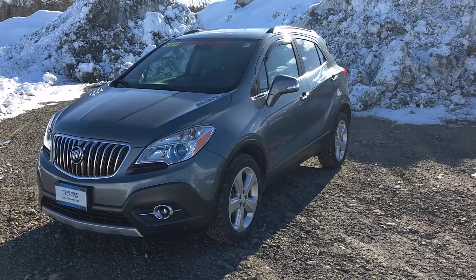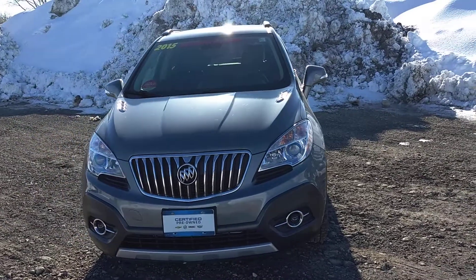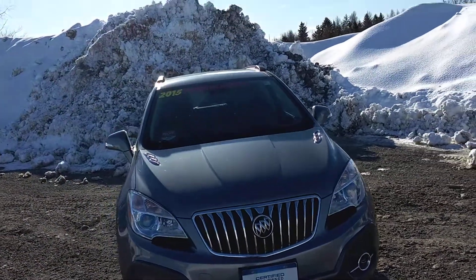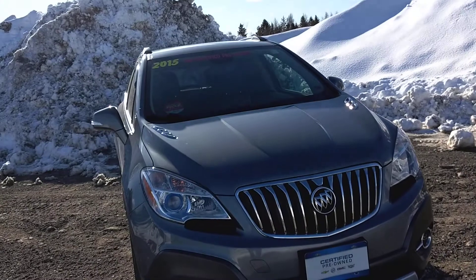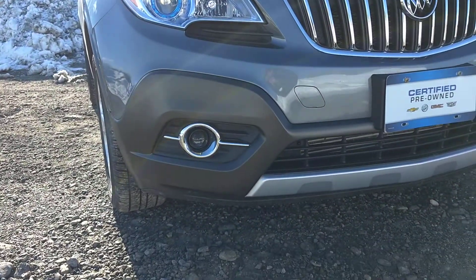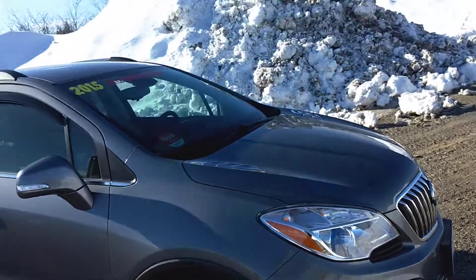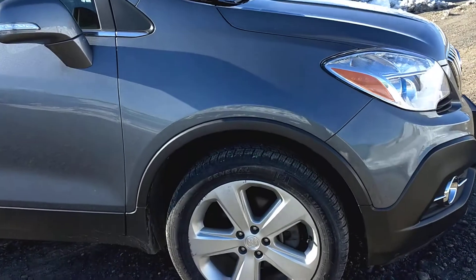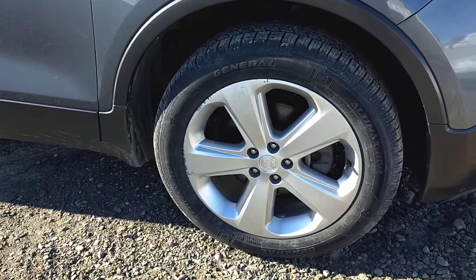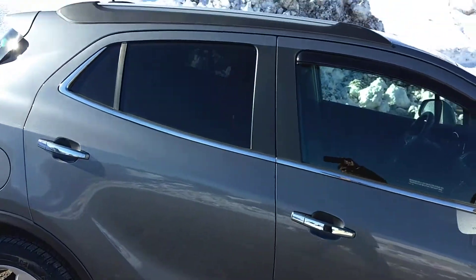Hello, it's John McKenzie. Today I'm going to show you my 2015 Buick Encore. This is an all-wheel drive model with a 1.4 liter four-cylinder turbo engine, six-speed automatic transmission. You have fog lights up front, 18-inch alloy wheels, and tinted rear windows.